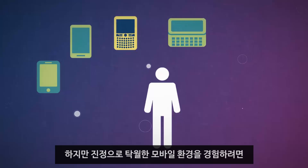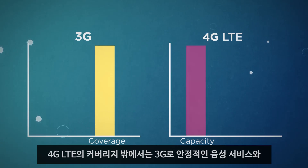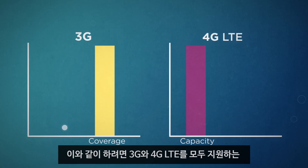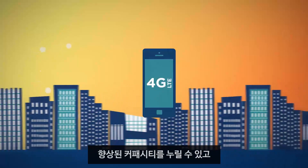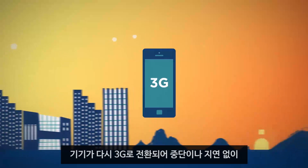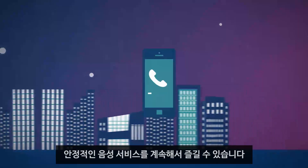But the only way to get a truly exceptional mobile experience is if your device supports both networks — 4G LTE for the capacity boost to provide the fastest data rates, and 3G to enable reliable voice services and a consistent broadband experience outside 4G LTE coverage. The way to do that is with multi-mode devices that support both 3G and 4G LTE. With multi-mode, users can enjoy the capacity boost of 4G LTE while in coverage areas, but when they leave, the device switches back to 3G for a consistent broadband experience without any disruption or lag. Users can also continue to enjoy the reliable voice services that 3G networks deliver.